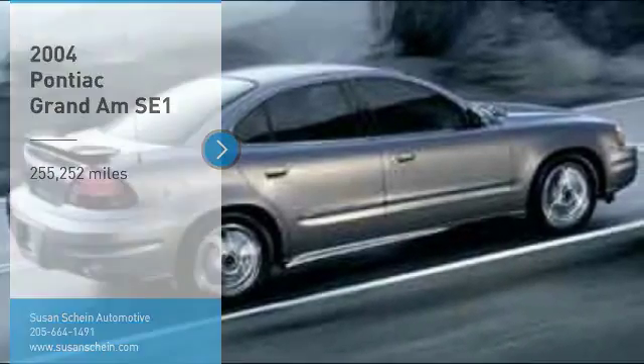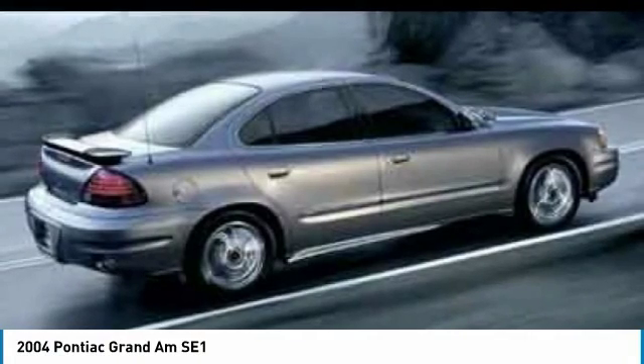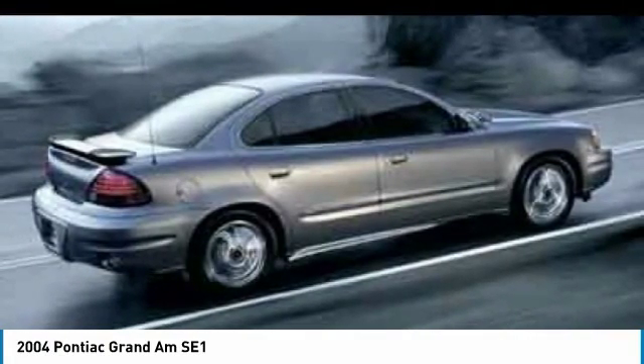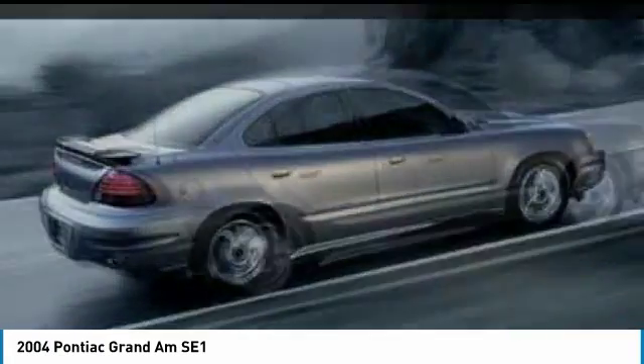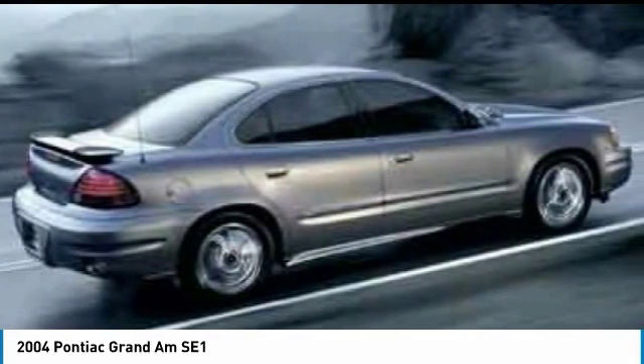Come test drive the 2004 Grand Am. The Grand Am is Pontiac's compact sedan and coupe with a contemporary exterior design to appeal to younger drivers, or those of us who want to feel younger. Here are some of this vehicle's great options.